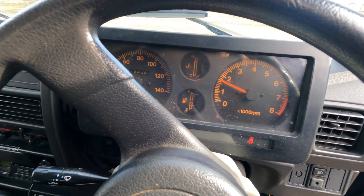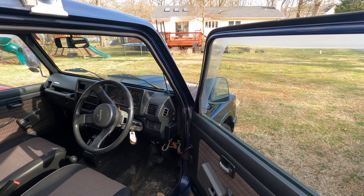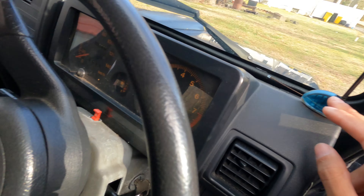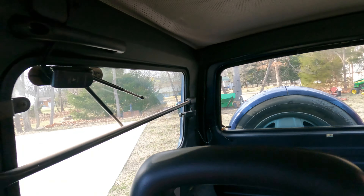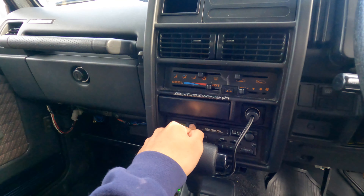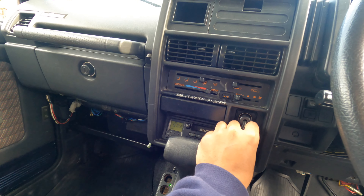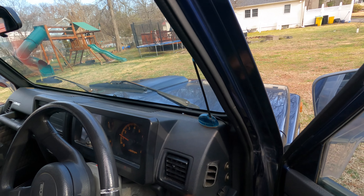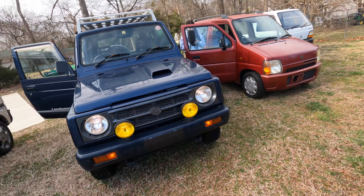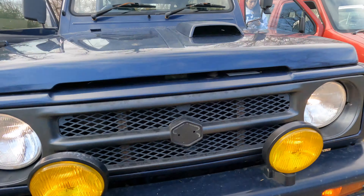Starts right up. It actually starts really good. I can't get over how many antennas are in this car — there's one here, one there, one there. This radio better slap. I don't know how to work any of these radios. Let's see if the fog lights work — we gotta make sure those work. Oh wait, I think they're on. Yes — fog lights work!